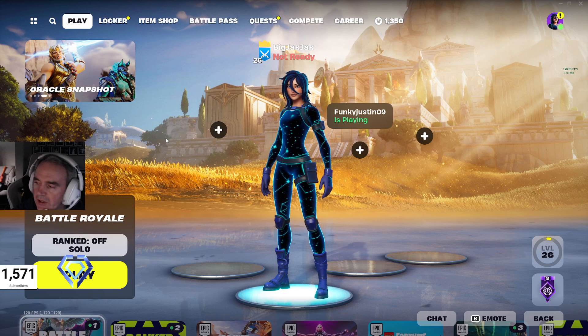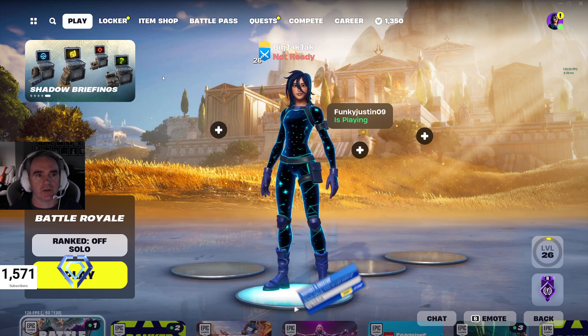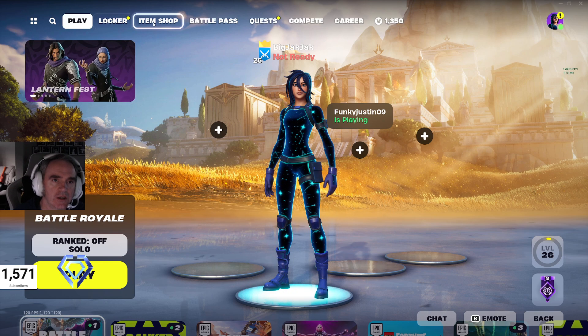This is your item shop review for March 14th, 2024. Alright, we got a bunch of new stuff in the shop, so let's get in there and check it out.